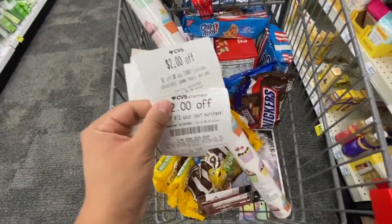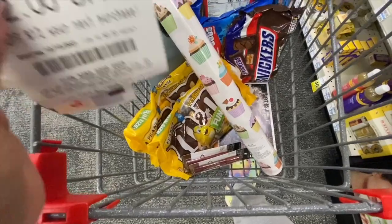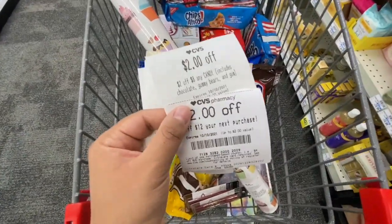I just realized I was using two threshold coupons, so that's why I paired in the Maybelline — so I can use them both. All this is still going to turn out to be a super good deal.